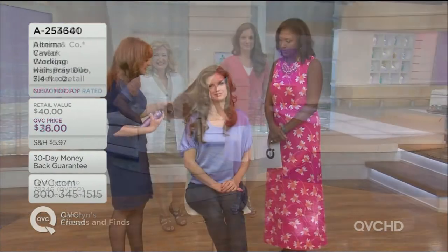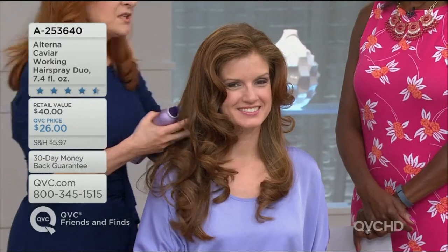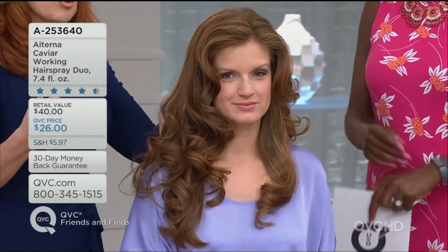Lisa has baby-fine hair and Stephanie has a ton of hair, but same thing — she doesn't want to blow-dry her hair every day. It takes over an hour to do it.